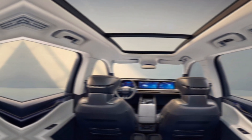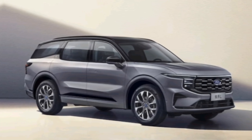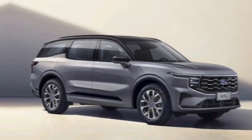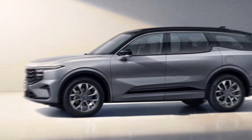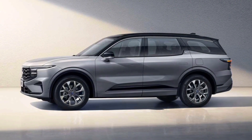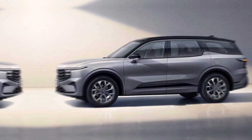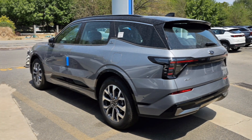Whether you're cruising down the highway or tackling adventurous off-road terrain, the Edge delivers a smooth and responsive driving experience. The 2024 Edge comes packed with advanced safety features, including automatic emergency braking with pedestrian detection, blind spot monitoring with cross-traffic alert, lane departure warning with lane keeping assist, and adaptive cruise control with stop and go.